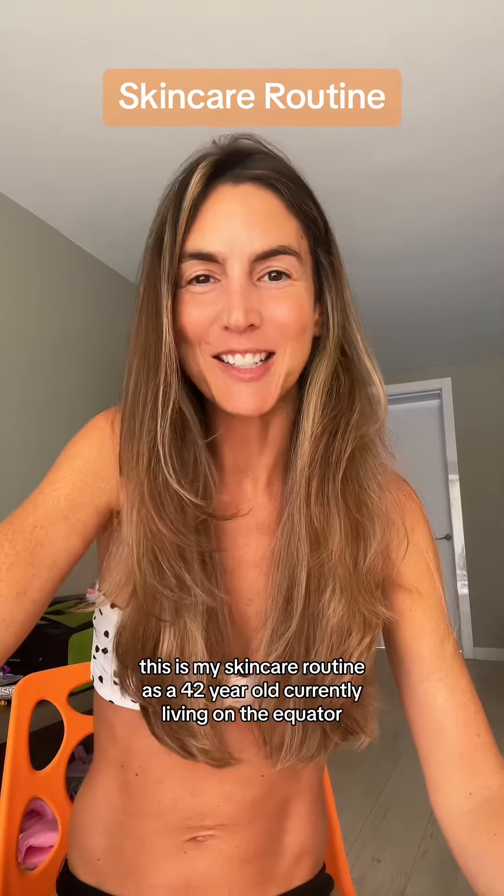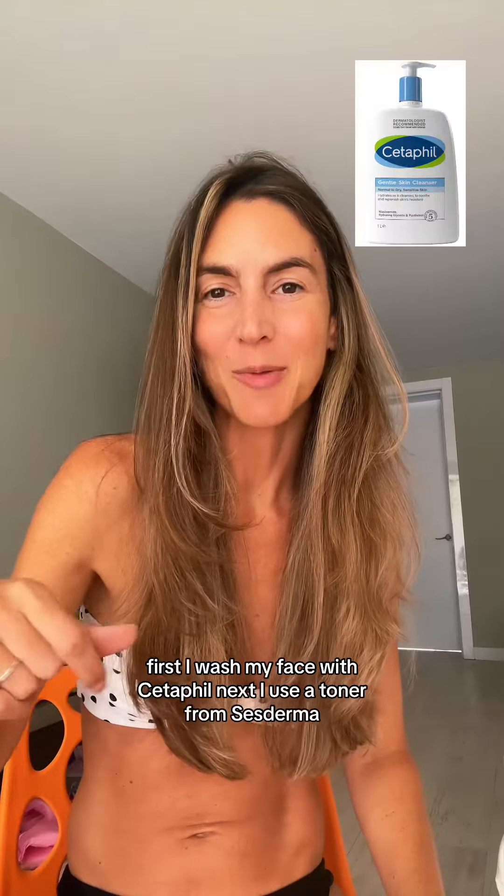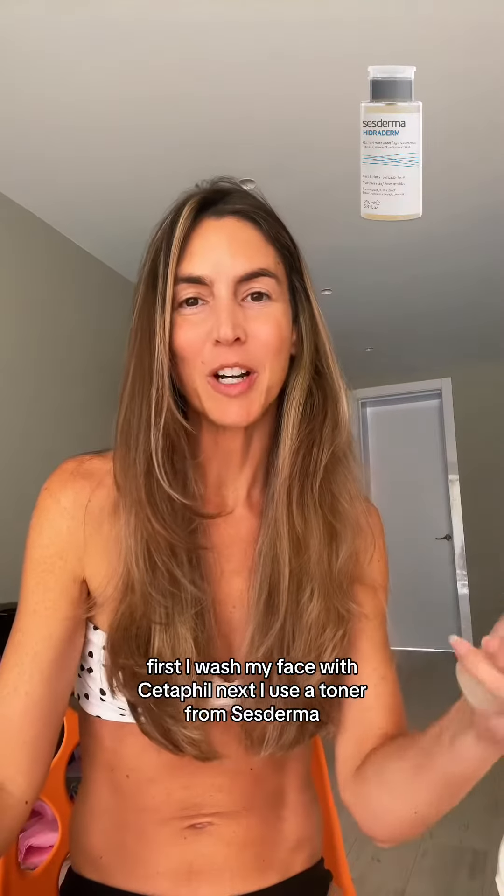This is my skincare routine as a 42 year old currently living on the equator. First I wash my face with Cetaphil, then I use a toner from CesDerma.